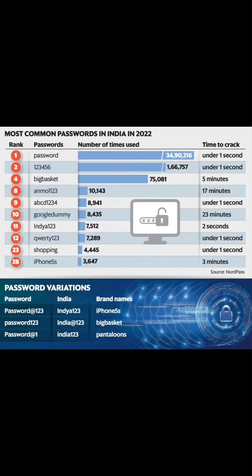There are other passwords which can be cracked in 5 minutes, 17 minutes, or 2 seconds — including Password@123, Password123, Password@1, and India123.